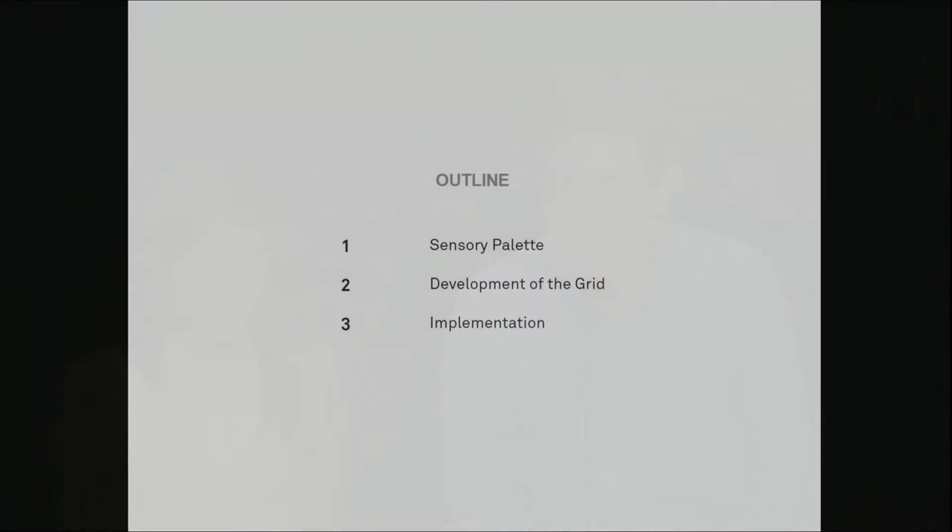Our presentation today is structured into three sections. First, we'll talk about our concept of sensory palette, which was the concept behind our design. Second, we'll talk about how we realized our idea, which was through the development of the grid system. And lastly, we'll talk about how our design could be best implemented.